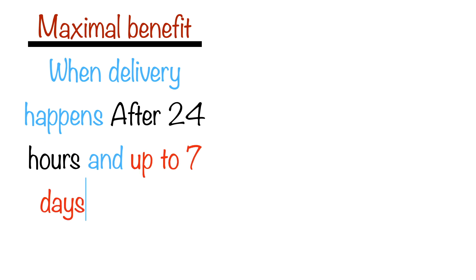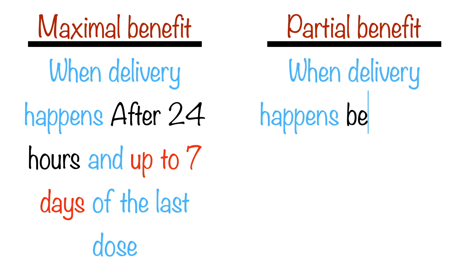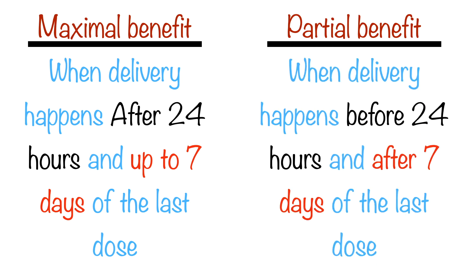When delivery happens after 24 hours and up to 7 days of the last dose, then there is maximum benefit. Whereas, if delivery happens before 24 hours or after 7 days of the last dose, then there is only partial benefit of antenatal corticosteroids.